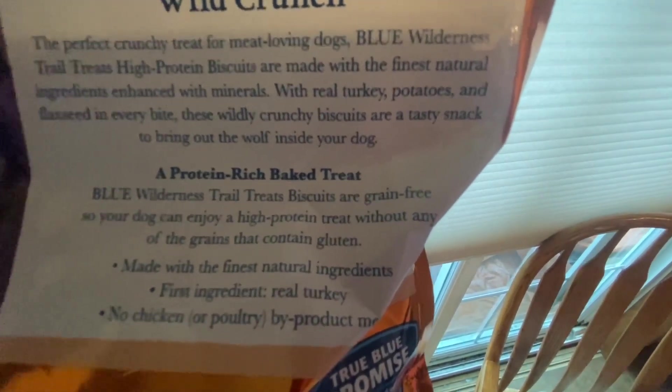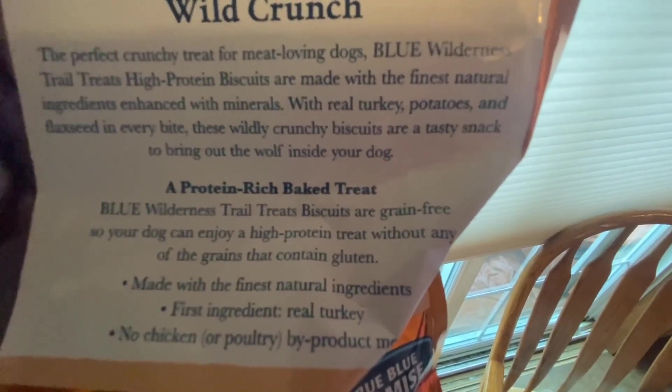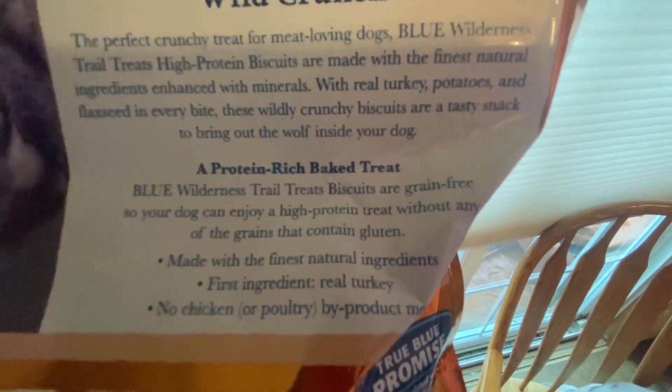These wildly crunchy biscuits are a tasty snack to bring out the wolf inside your dog. Blue Wilderness Trail Treat Biscuits are grain-free, so your dog can enjoy a high-protein treat without any of the grains that contain gluten. Made with the finest natural ingredients — first ingredient: real turkey.